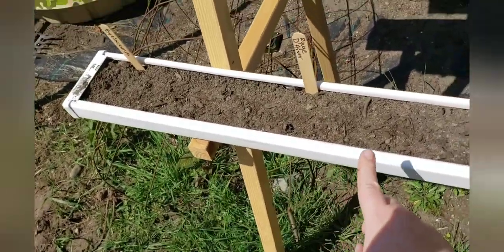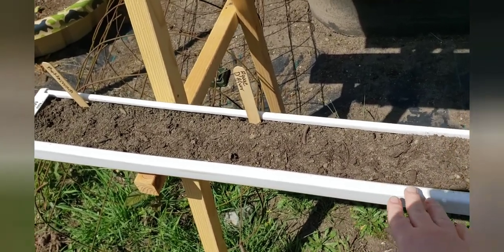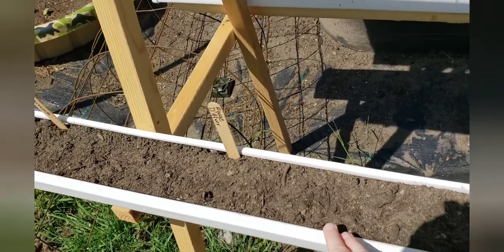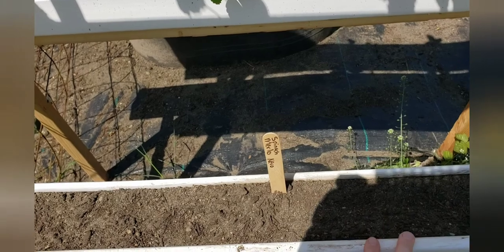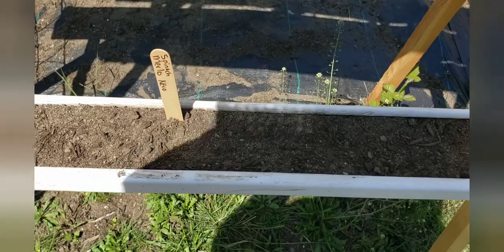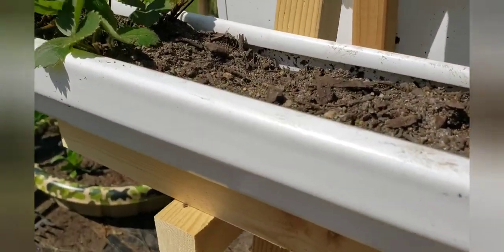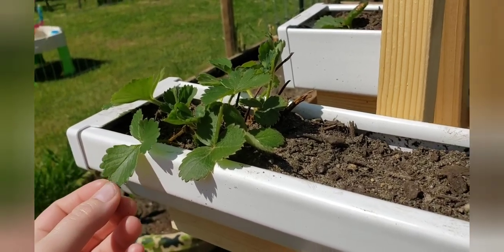I've got some butter crunch lettuce, some rouge de hiver - I'm not sure if I'm pronouncing that correctly - it's a red leaf version of romaine lettuce. And then I have a merlot nero spinach - again if I'm butchering that name I apologize. Everything's going really good in these gutters. This strawberry right here is actually from last year - we transplanted it over here and it's doing really good.